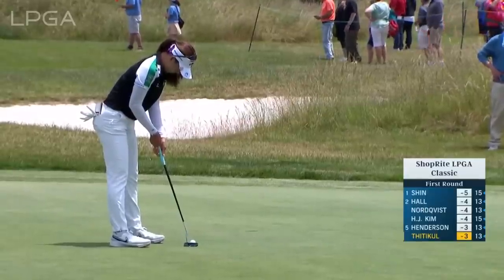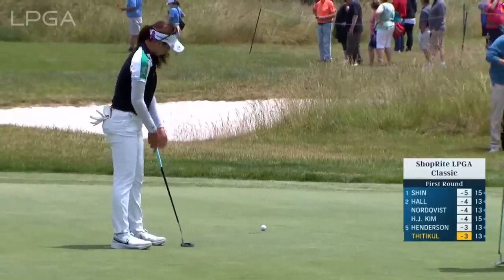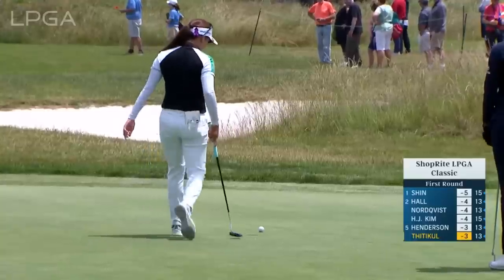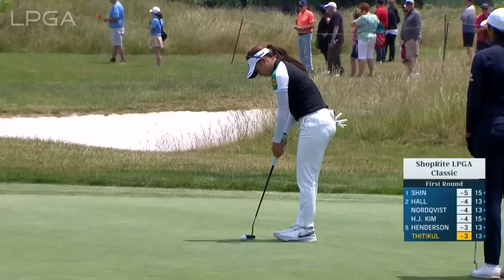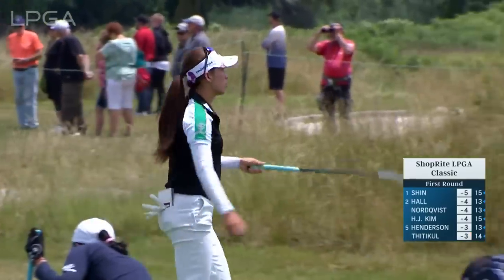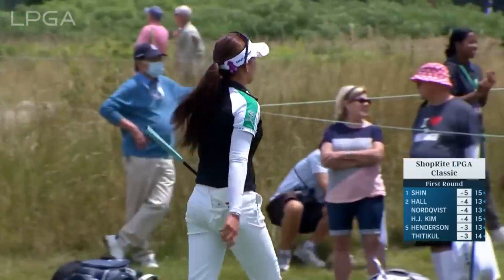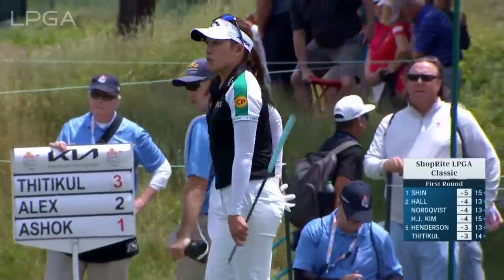Groups we're watching here on the front nine started from the 10th. We'll see these groups finish up and then get a little bit of action from the afternoon wave of players as well — the second half of our coverage here at the 35th playing of the ShopRite LPGA Classic.